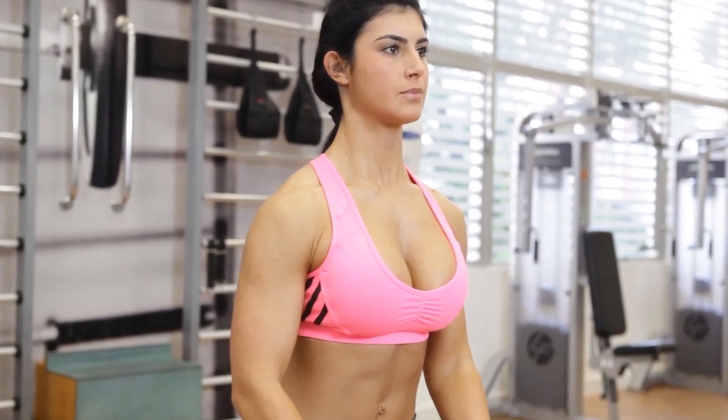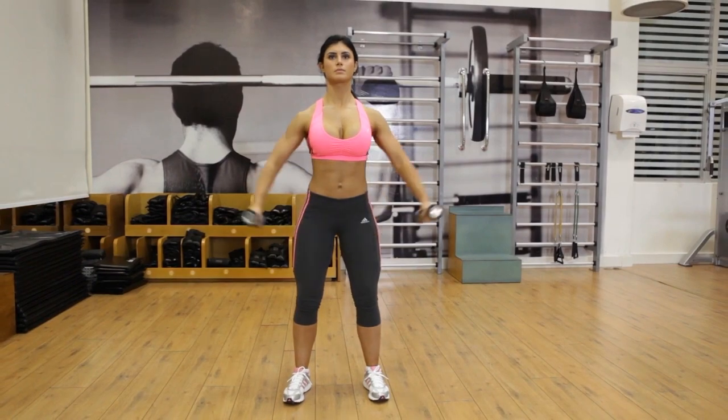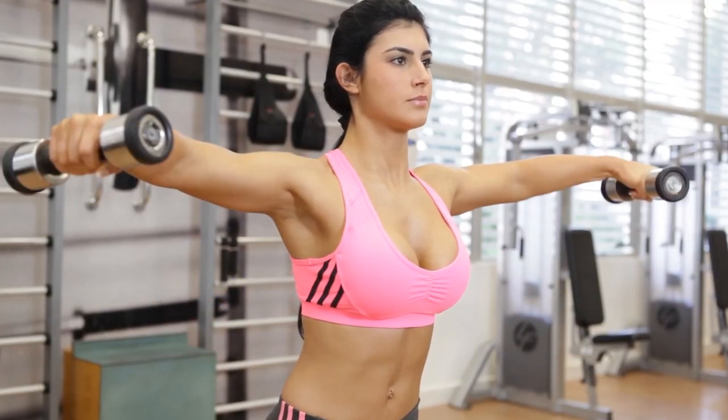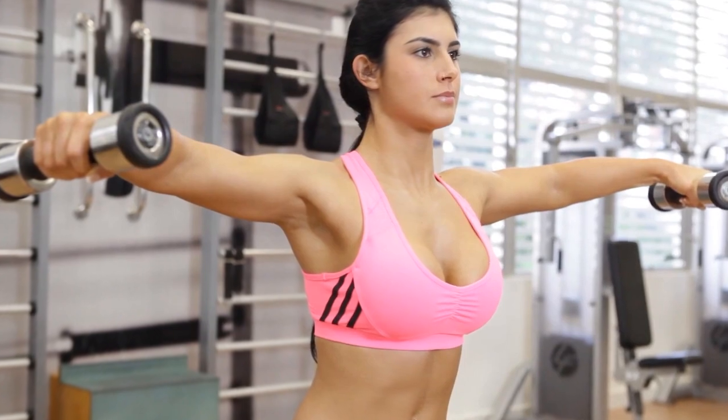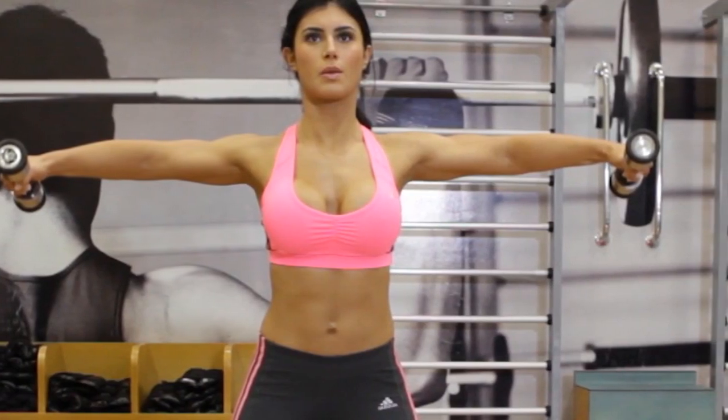Starting the lateral raise from the outside of the thighs will reduce swinging, but it will also limit the range of motion without putting too much strain on the neck. With soft elbows, the weight will begin in front of the thigh and end at the level of the shoulders at the end of the range of motion.